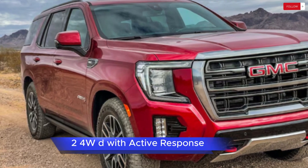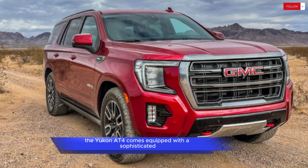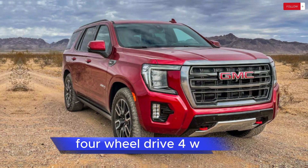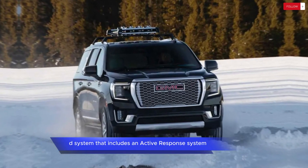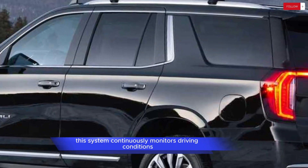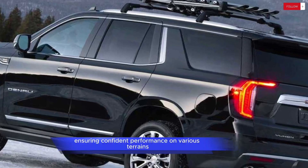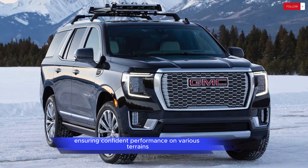4WD with Active Response: The Yukon AT4 comes equipped with a sophisticated four-wheel drive system that includes an active response system. This system continuously monitors driving conditions and adjusts the vehicle's settings to optimize traction and stability, ensuring confident performance on various terrains.